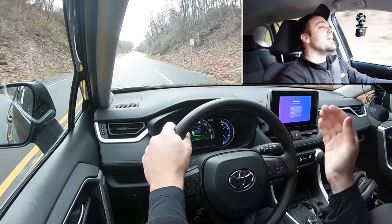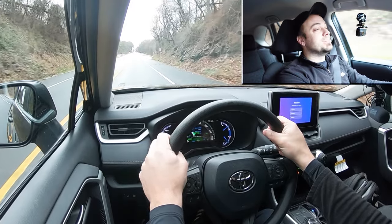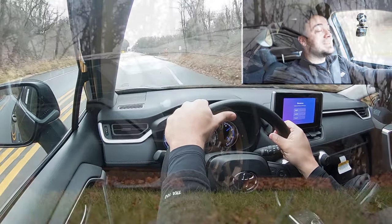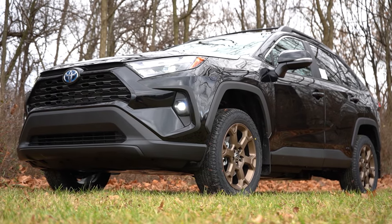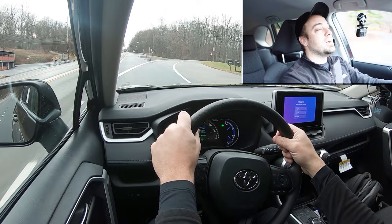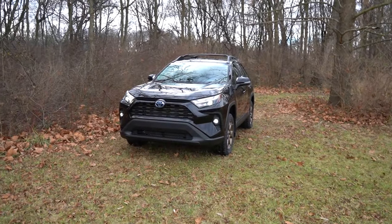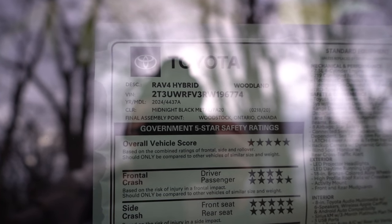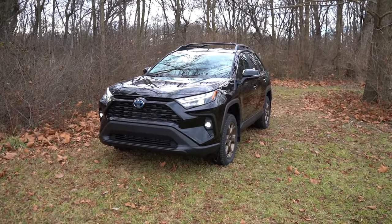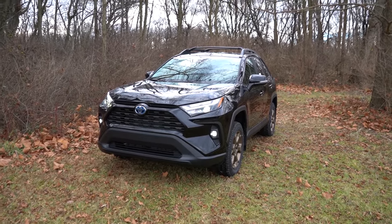Rain-sensing windshield wipers are going to be optional for the RAV4 Hybrid — they don't come standard on any particular trim level. That about rounds out the performance segment of this review. Let's go ahead and take a look at the exterior of our brand new 2024 Toyota RAV4 Hybrid — and I'll also be telling you how many miles per gallon I got in this thing at the very start of the exterior portion. Here she is on this super windy day.